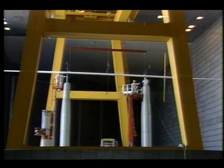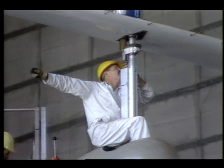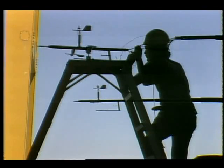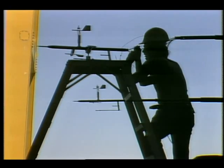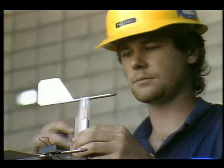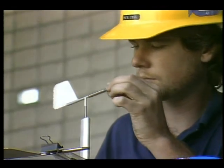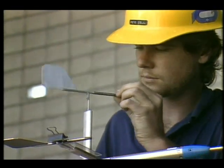Before any aircraft can be tested in the 80 by 120 foot tunnel, a special calibration boom must be installed. The delicate instrumented 90-foot probe determines the quality of the airflow and helps engineers compensate for effects caused by the wind tunnel itself.